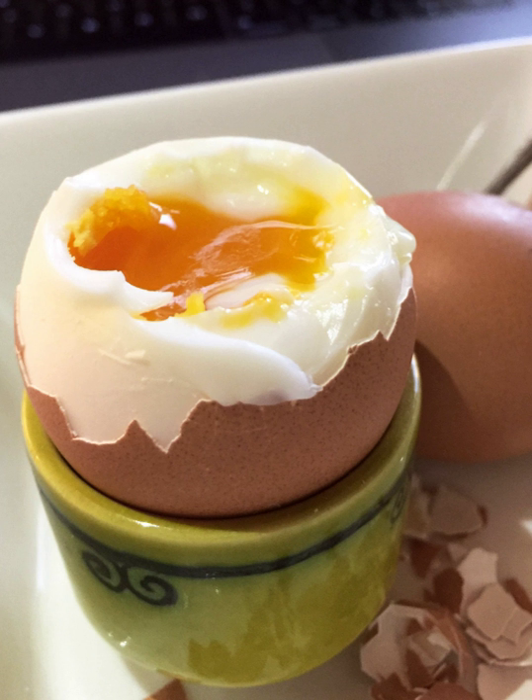Cooling: after eggs are removed from heat, some cooking continues to occur, particularly of the yolk, due to residual heat — a phenomenon called carry-over cooking, also seen in roast meat. For this reason some allow eggs to cool in air or plunge them into cold water as the final stage of preparation. If time is limited, adding a few cubes of ice will quickly reduce the temperature for easy handling.